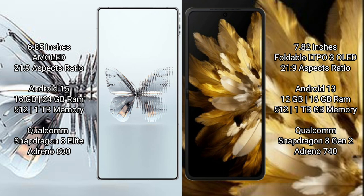Red Magic 10 Pro Plus runs on the Android 15 operating system. Oppo Find N3 runs on the Android 13 operating system.